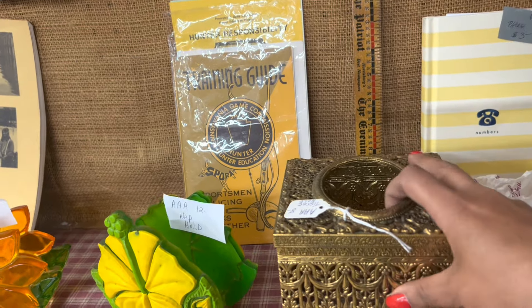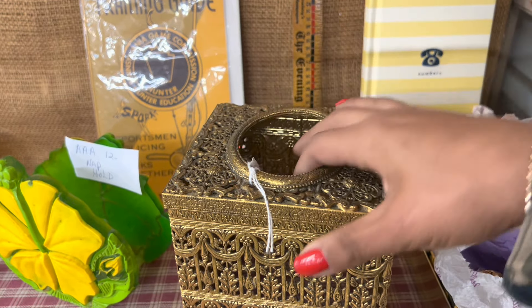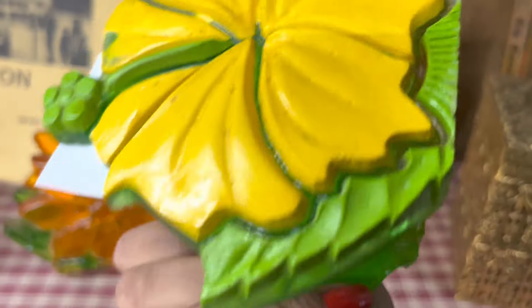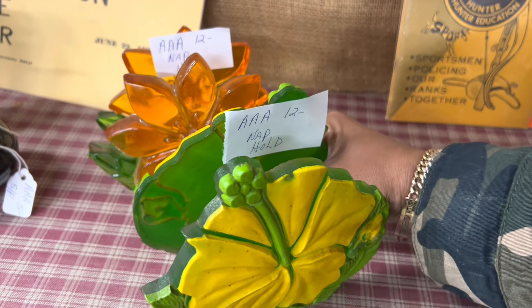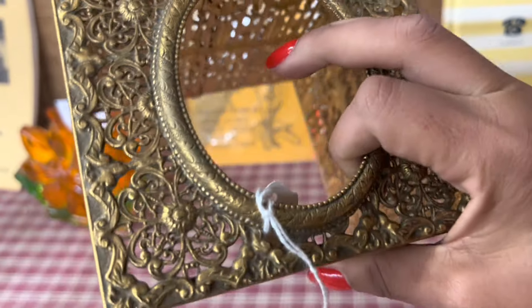I'm really confused by how many people are here because it's a Monday afternoon. I really like this ornate tissue box holder — it's only $8. And these napkin holders too, kind of cool. I already kind of see myself getting carried away. This one's pretty different, I'm going to get this one for sure.